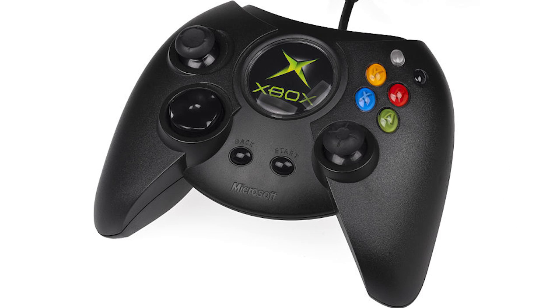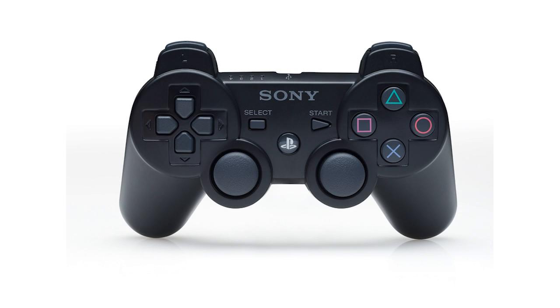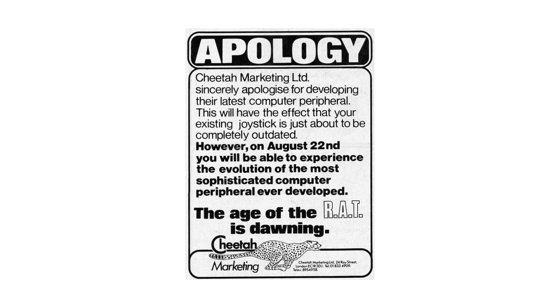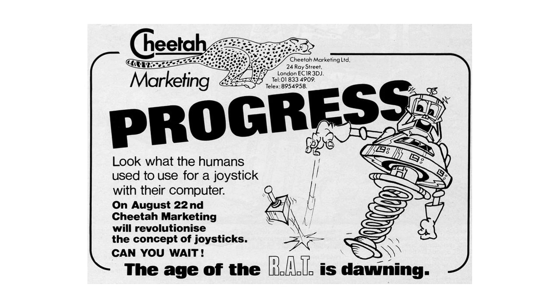Even up to the more modern consoles like the original Xbox or PS2, the joystick — or joypad as it had been renamed — still plugged into the unit. It was considered somewhat of a special feature if a console came with a wireless joypad, but now it's considered a bare minimum. For the Spectrum, it all started in August 1984, when Cheetah Marketing announced the RAT, or to give it its full title, the Remote Action Transmitter.